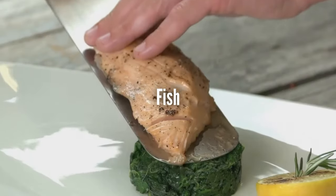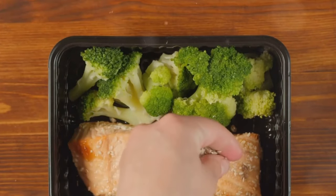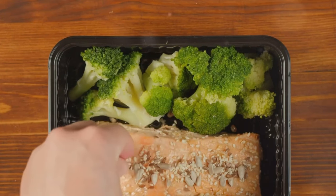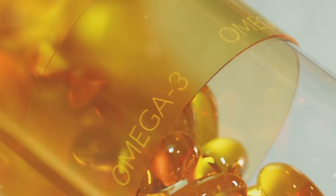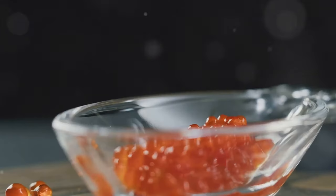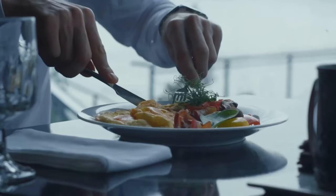Swimming into the fifth spot, we have fish — not just any fish, but fatty fish like salmon, mackerel, sardines, and trout. These finned favorites are a fantastic source of lean protein, providing your body with essential nutrients without piling on the pounds. But the real superstar nutrient in these fish is omega-3 fatty acids, a type of healthy fat that's been linked to improved heart health, brain function, and even insulin sensitivity. Omega-3s help reduce inflammation in the body, which is key to managing diabetes.